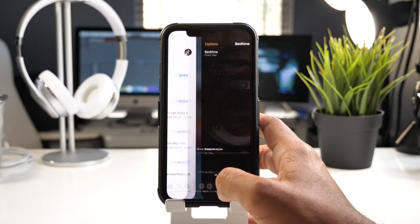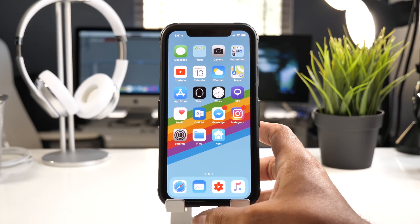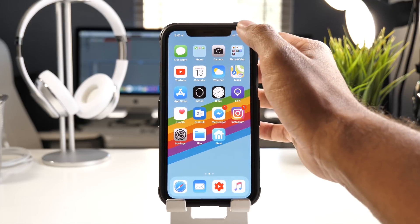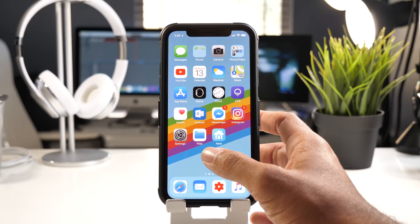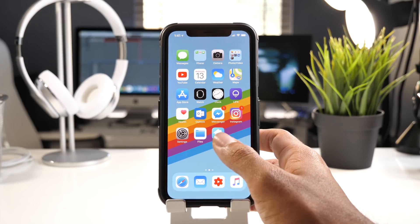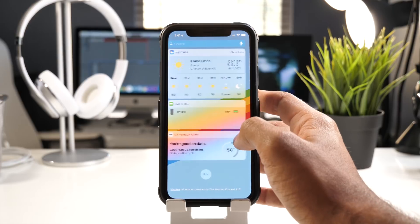I've noticed just in using the Face ID feature for unlocking the phone and going to the wallet that it is working a little bit faster. I did point out those changes in iOS 11.2 beta 6, and those changes were quite significant from iOS 11.1, where Face ID wasn't that fast — it was kind of slow and definitely slower than Touch ID.